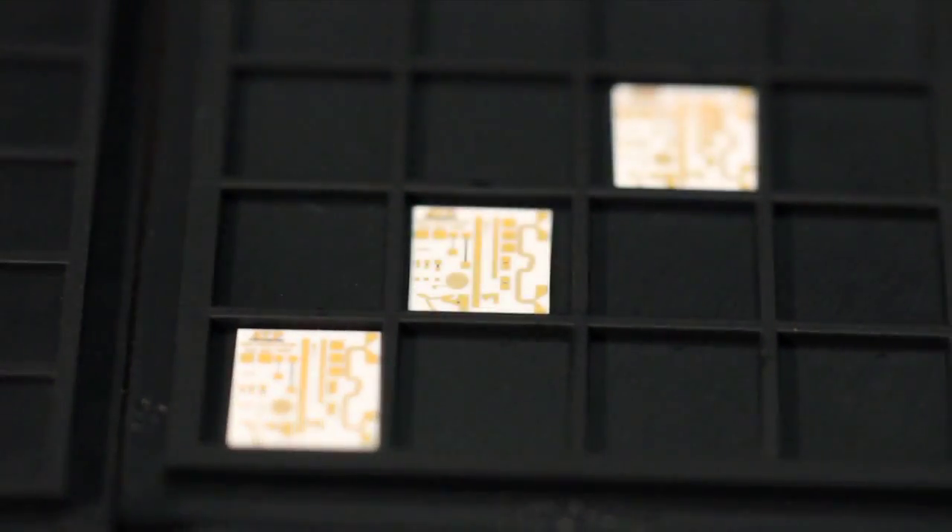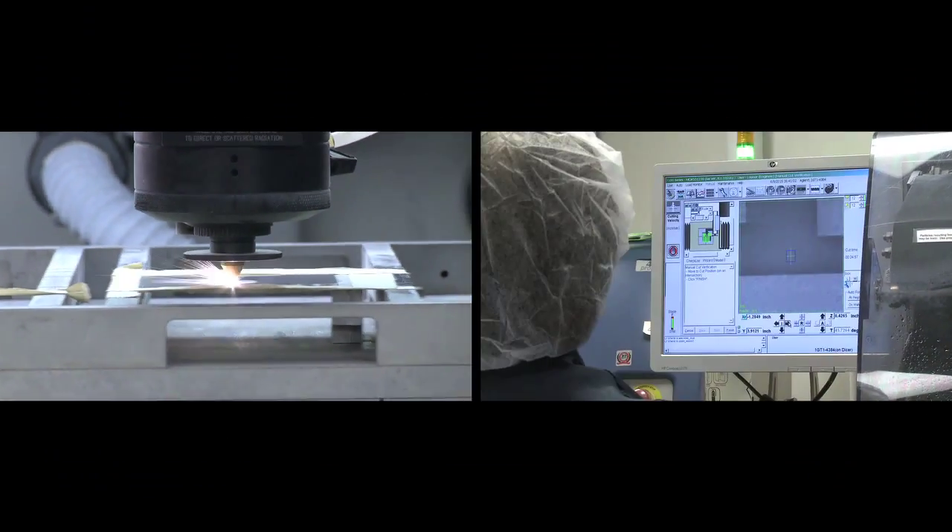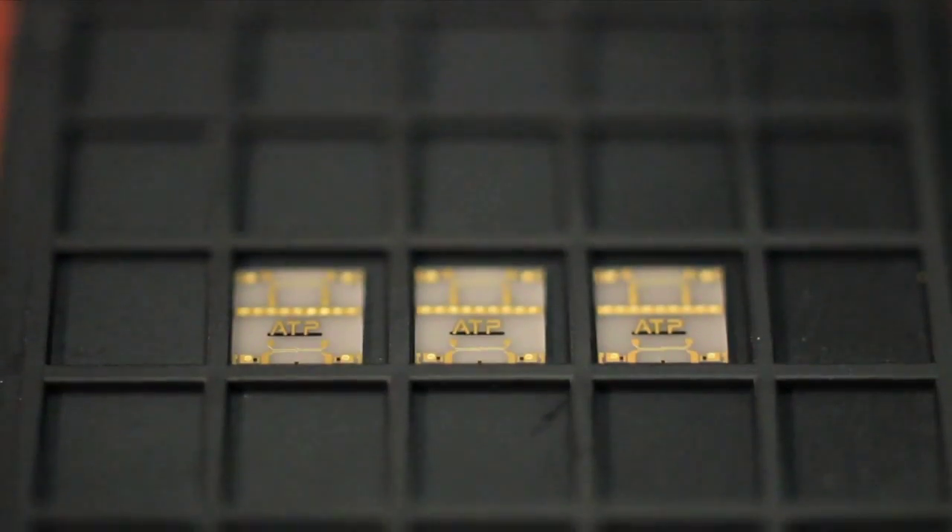Constantly evolving processing and material capabilities to create a better tomorrow, Applied Thin Film Products is the world's greatest.